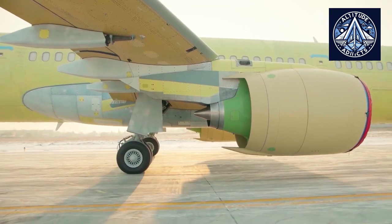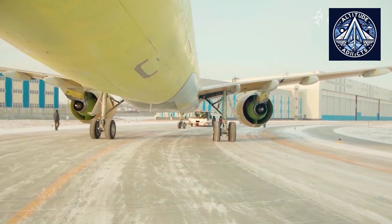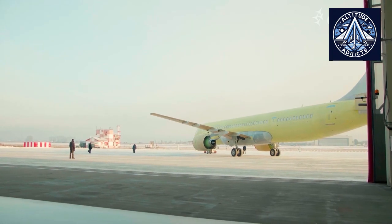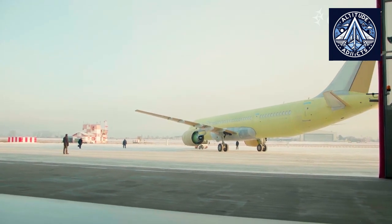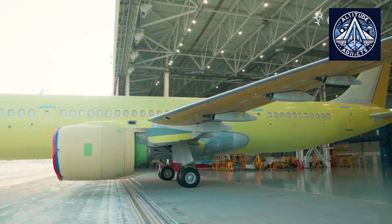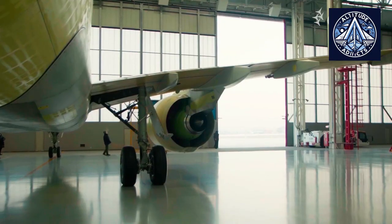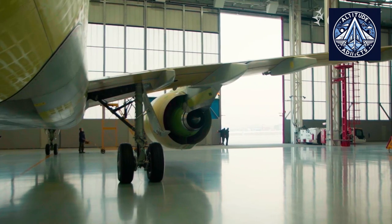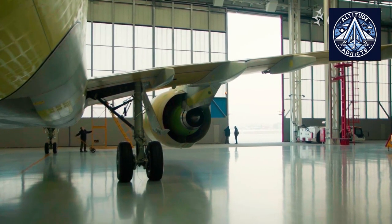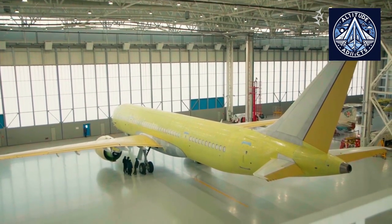Composites were used to build fairings, flaps, landing gear ports, and other components of the Sukhoi Superjet 100. The new MC-21 mid-range aircraft has outperformed other domestic planes in this composite race. This aircraft is the first of its kind in the world and the first in Russia to have a composite wing, despite the fact that narrow-body aircraft are the most common worldwide and the use of composite materials has been limited for a long time.